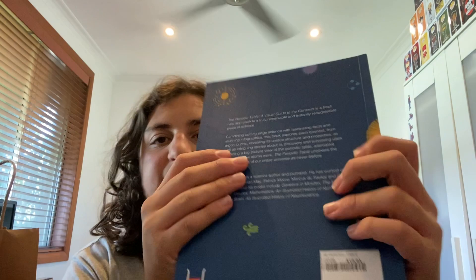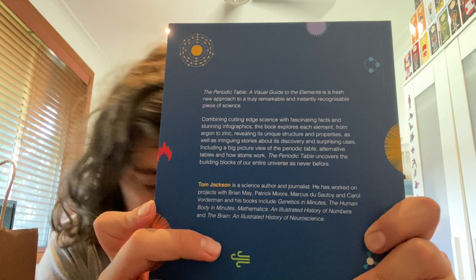Let's see what goodies we got at this ScienceWorks gift shop. Let's start off with this — The Periodic Table: A Visual Guide to the Elements. This is a really good book if you're planning on learning the Periodic Table. It's basically a visual guide of every single element in the Periodic Table. Here's the back of the book, if you do want to pause and read that.